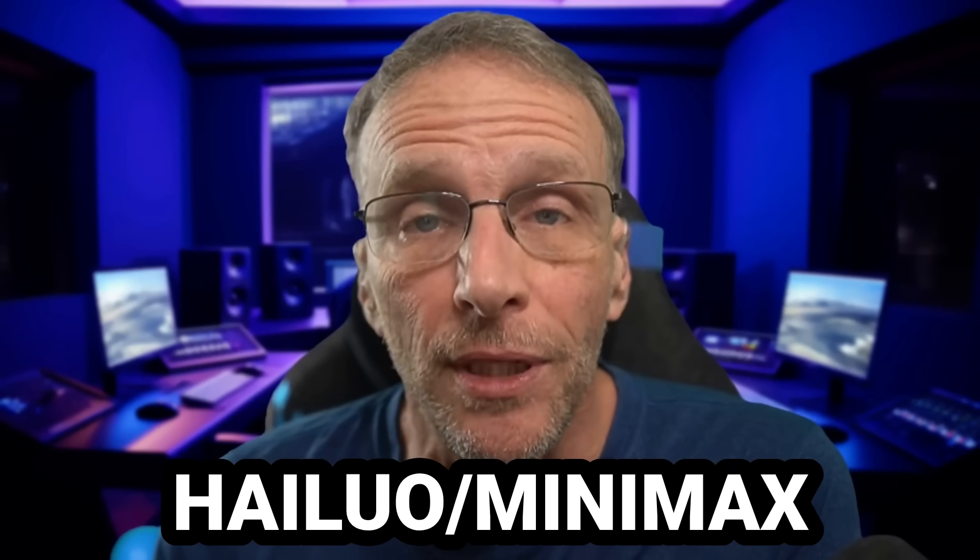You've probably already heard that HILUO or Minimax has released version two of its video model and how extraordinary it is. You may or may not have heard of it but you're still interested in my take on it. Welcome back to the channel where we discuss the creative uses of AI, and AI video certainly falls into the creative category, at least in my book.